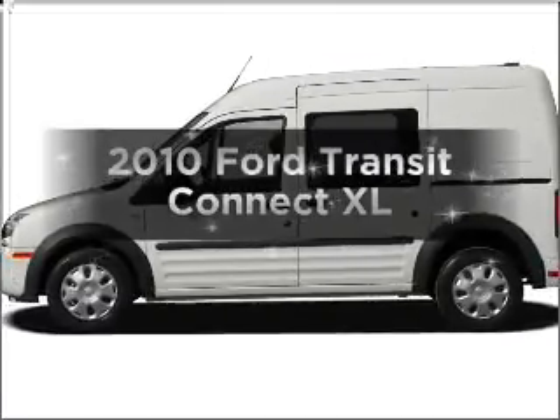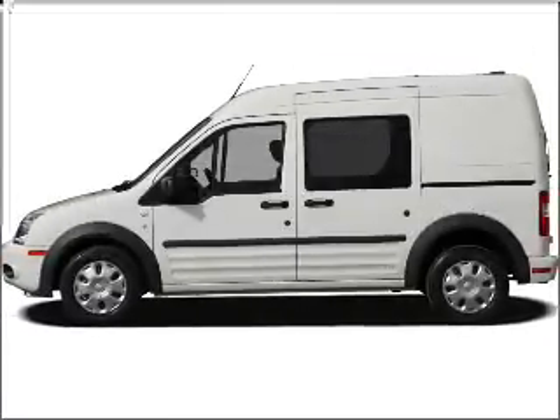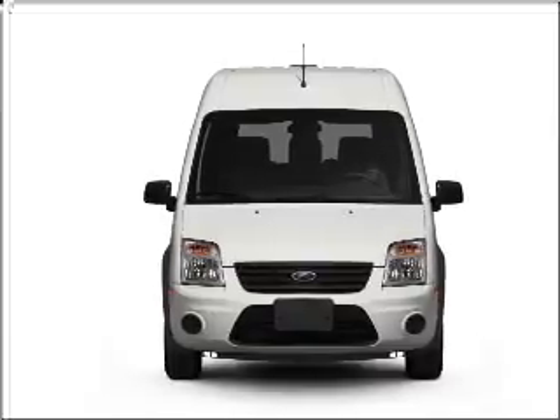Imagine yourself in this 2010 Ford Transit Connect. If you're looking for a first-rate auto, this one could be yours today.